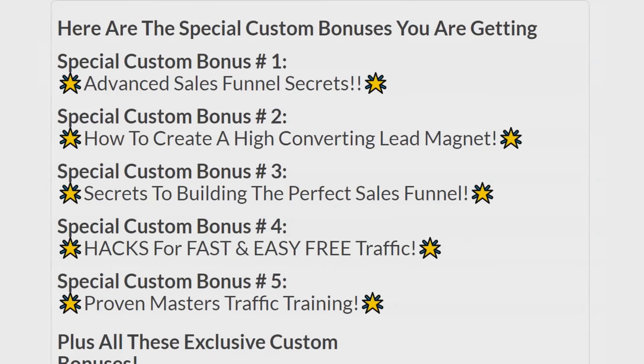Here are my Viral Lead Funnels bonuses. The first five are designed to go hand-in-hand with this program, because Viral Lead Funnels is a funnel-building software. It makes opt-in pages and lead magnet pages, and it does it with a twist. These pages are fully customizable — you can start from scratch, or they have done-for-you templates, and from what I've seen, they're really nice.